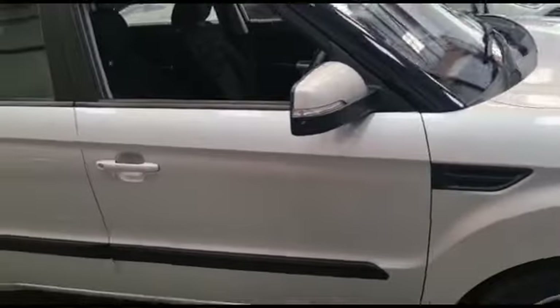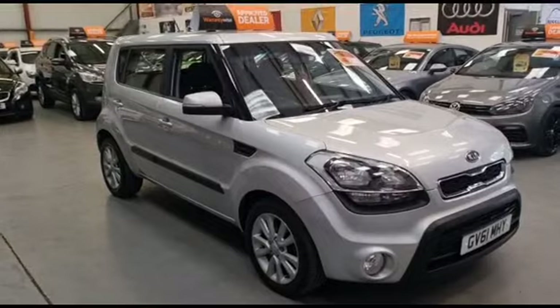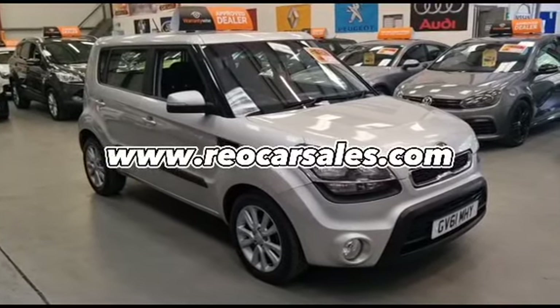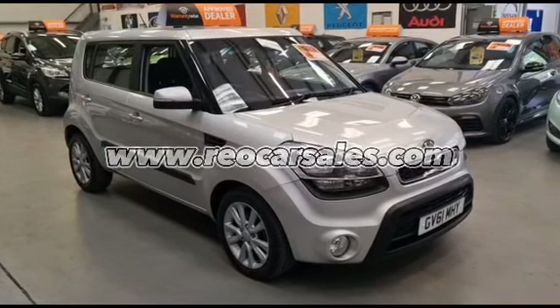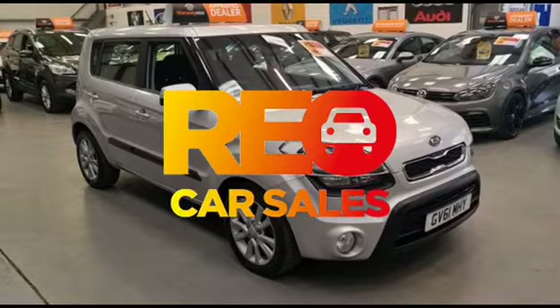So overall a very nice spec car — great family car. If you want any further information you can visit our website realcarsales.com. You can drop us a message on social media or call in to see our sales team. We are open seven days a week.